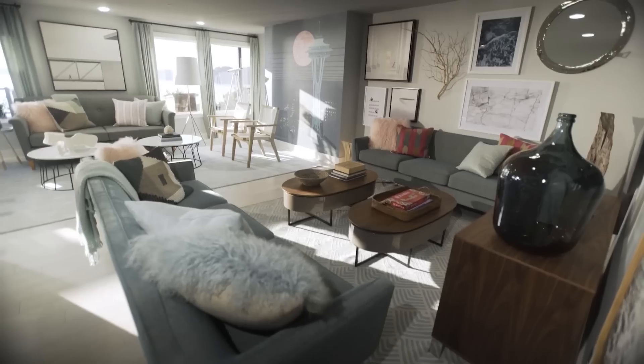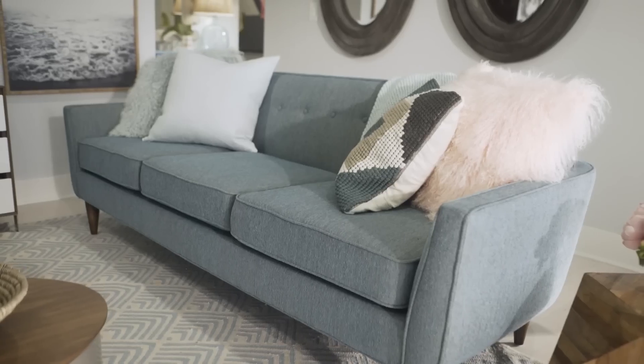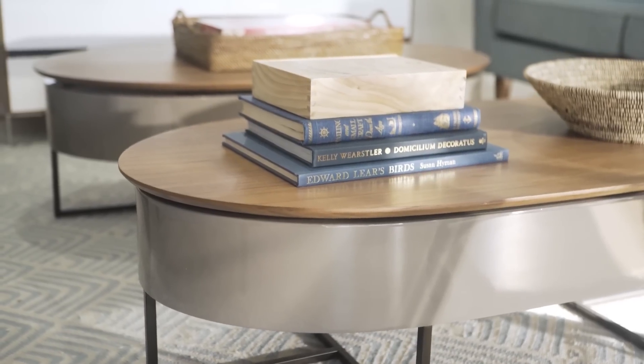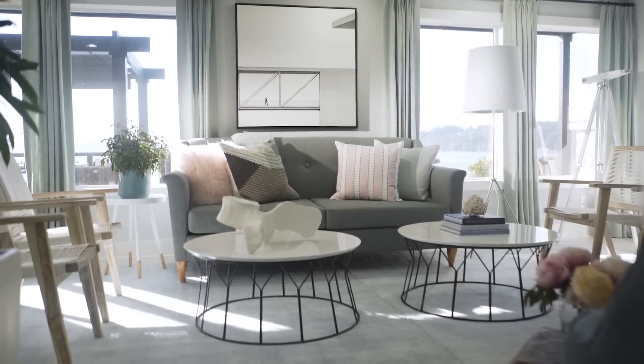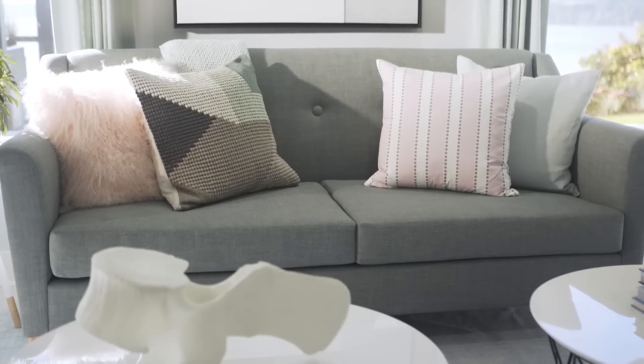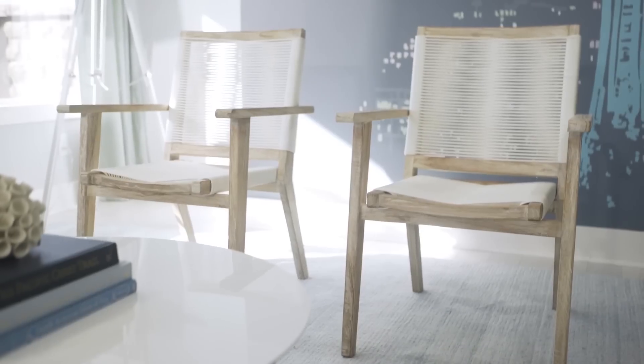The room is so inviting that I wanted to fill it with furniture that would be very comfortable and perfect for entertaining. There's one seating area that's great for conversation — it can easily sit up to eight guests, and it's got a Danish modern sofa and sculptural armchairs.